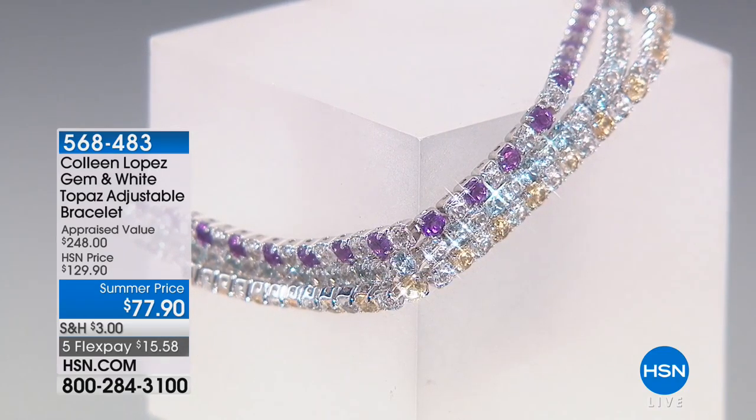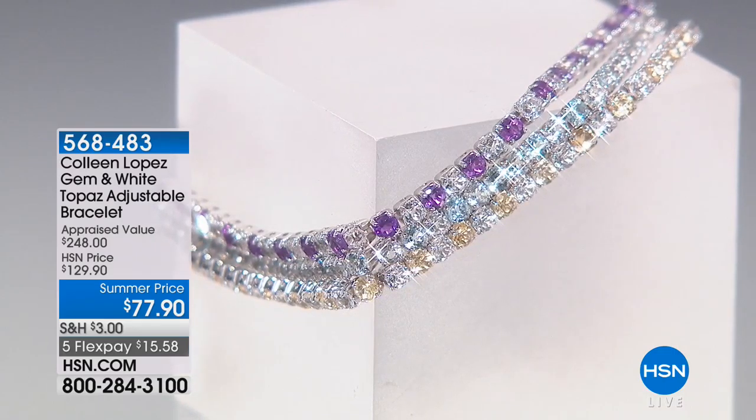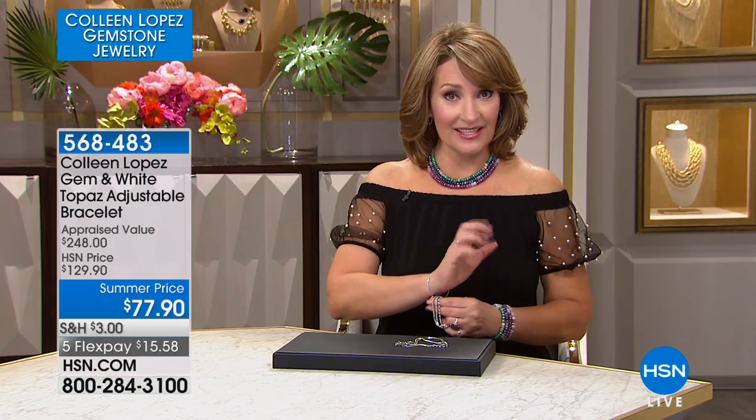We are going to talk about one of the hot things happening in the world of bracelets, and that is a bolo closure. You heard us talk about this yesterday — we had a beautiful Joan Boyce bracelet with the same type of closure. We're seeing it in fine jewelry: gold, platinum, silver, gemstones, diamonds. You're seeing it everywhere because women love it. We love that you can adjust your bracelet to fit perfectly, so it's easy on, easy off.